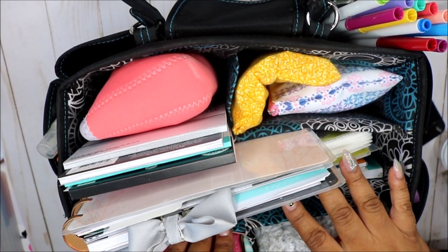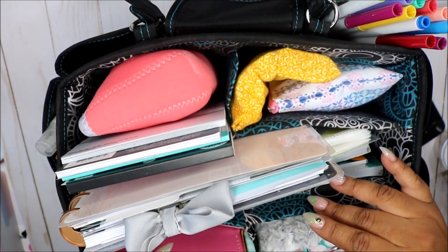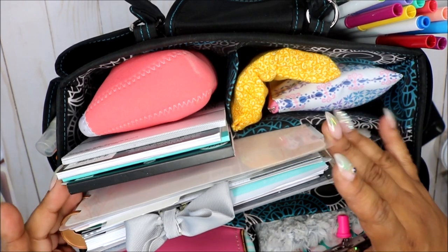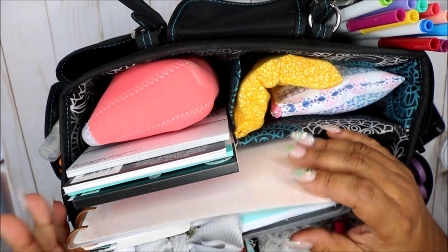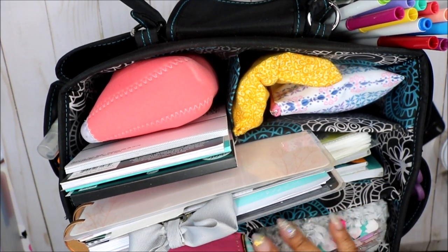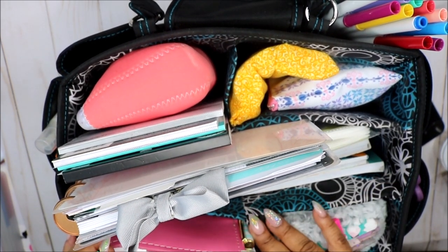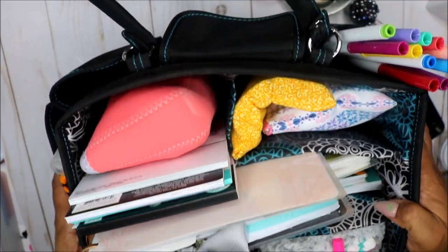I decided to put this bag together once I got tired of lugging stuff up and down. My little office and beauty room space is downstairs in our basement, and I have to keep coming up and down. So if I forget something, or if I want to do some planning on the couch, I have to gather things. I had this bag already — it's a planner bag, like a craft bag.